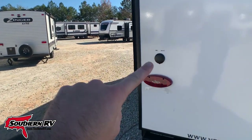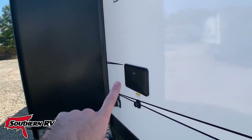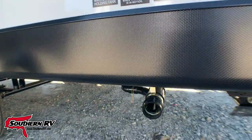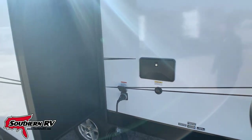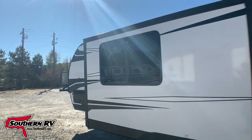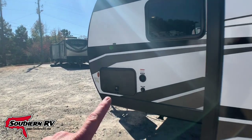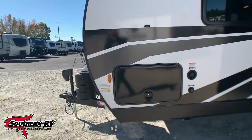That's your cable and satellite in-feed. There is an outside shower, and of course that's going to be right above our connection point for sewer. There's the slide that we were discussing. And pushing back up towards the front of the vehicle, notice that we have the pass-through storage hatch on this side as well.